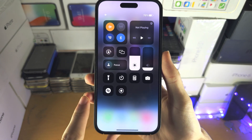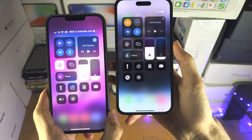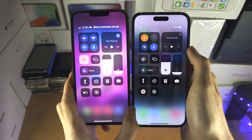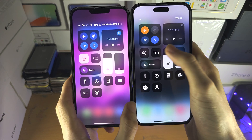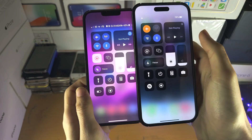Welcome everyone. This is the iOS 16 Control Center and this is the iOS 17 Control Center. Let's put both side by side and the first thing you're going to notice is there is no redesign to the Control Center even visible.